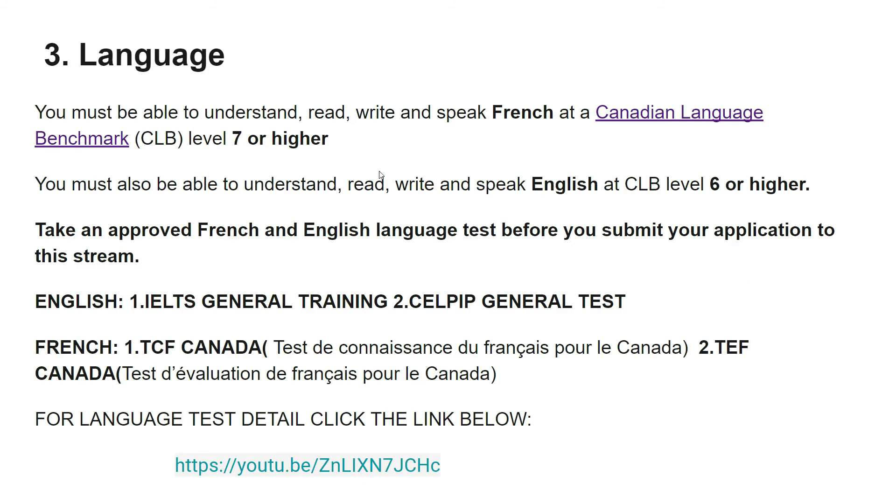The third mandatory requirement is language. You must be able to understand, read, write, and speak French at Canadian Language Benchmark CLB level 7 or higher. Your French skills must be CLB 7 or higher, and in English you must achieve CLB level 6 or higher — both languages are required. For English there are two approved tests: IELTS General Training and CELPIP General Training.